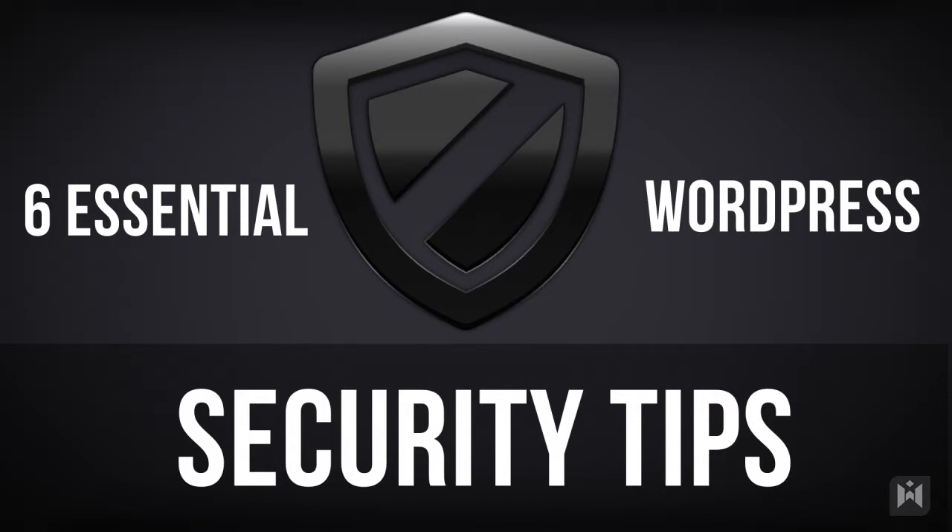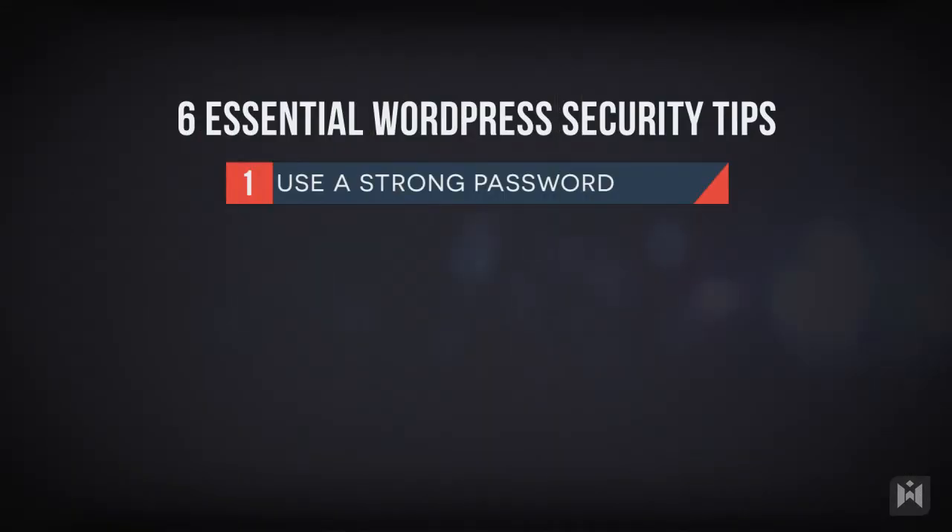First, you should have a strong password. Quite often website breaches are due to easily guessed passwords such as 123456, QWERTY, ABC123, or even 'password'. You can spend hundreds and thousands of dollars on securing your website, but it won't help you if your password is easily guessed. A strong password should be at least six characters.